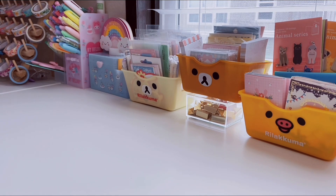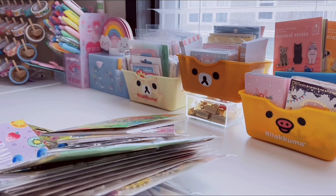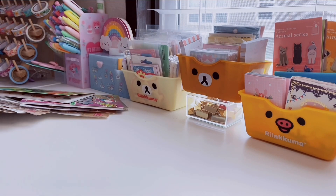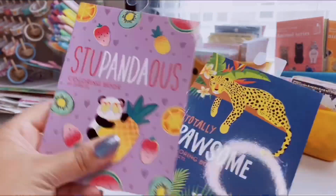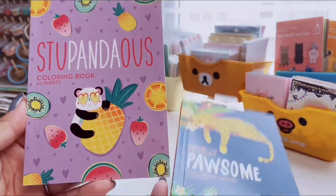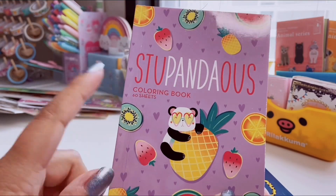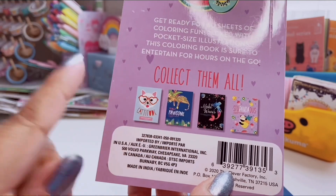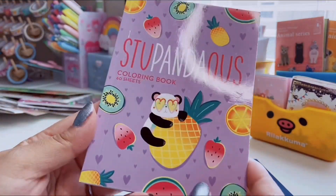Let's jump right into the stuff! The first two items — I don't know if I'd consider them stationery but I decided to throw them in here. They're these little miniature coloring books. Look how cute these are — so adorable. This one has a little panda and pineapple. It's a stupendous coloring book; you get 60 sheets. There are actually four in the collection. They're pocket-size illustrations, great to throw in your purse.